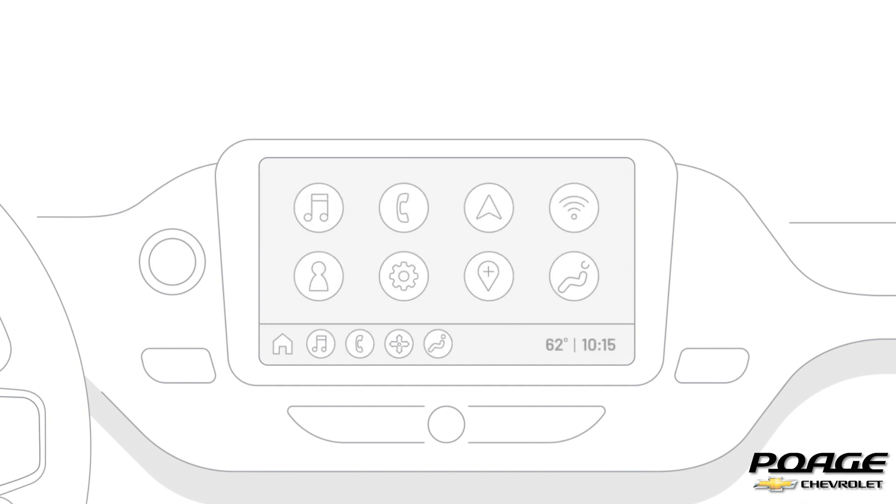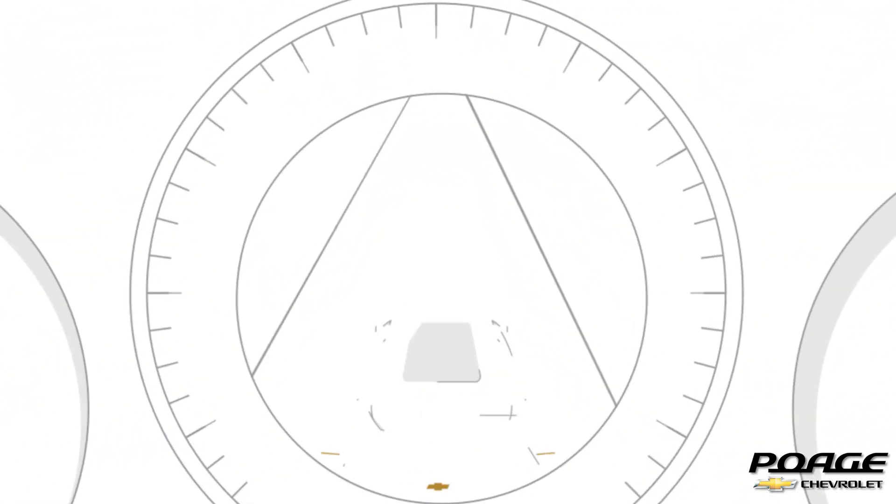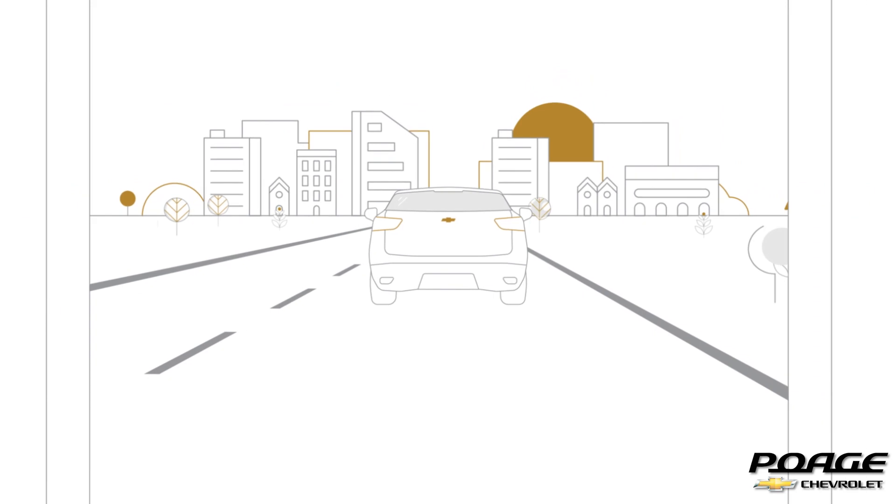Maps Plus brings navigation updates and controls to your fingertips in a single app. Drive where you want and arrive at your destination easily with Maps Plus.